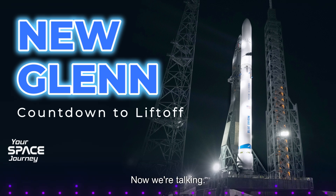A lunar base — now we're talking! But all that power has to come from somewhere. New Glenn uses powerful BE-4 engines for its first stage, burning a mixture of liquid oxygen and methane.